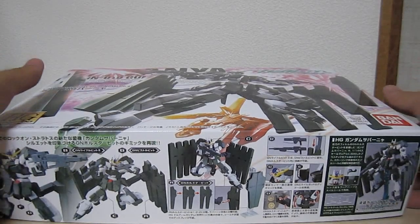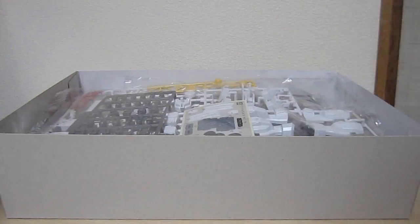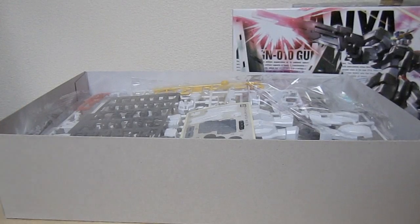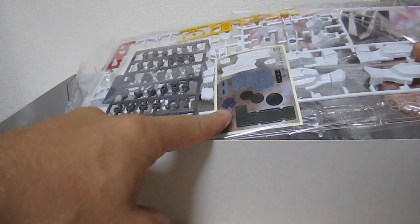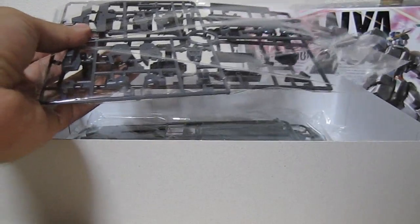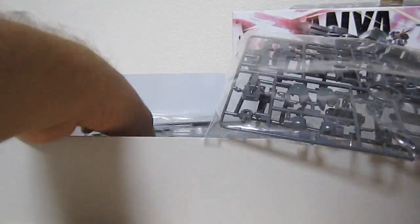Let's open this up and see what we're gonna get inside. On the top we're gonna have the A plate with red, white, yellow, and clear parts, a lot of stickers — more than I expected. Poly caps, we're gonna get a plate of green and gray, we're gonna get gray and black, and then two big plates of green, followed up by the manual.